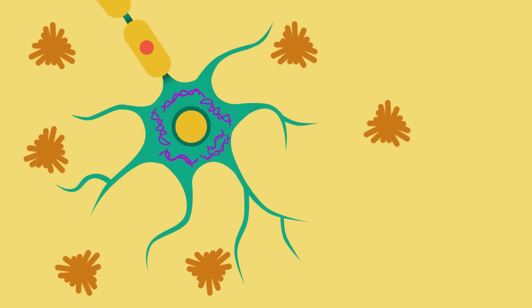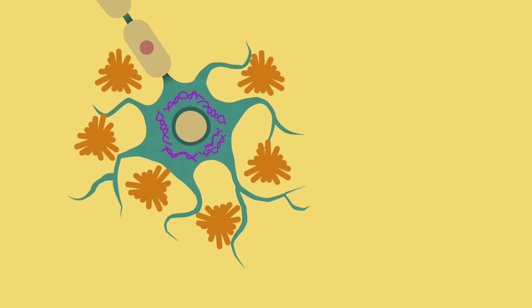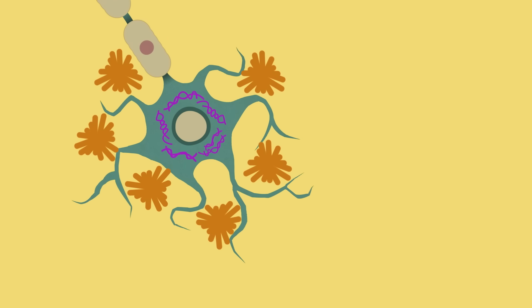These plaques and tangles damage the nerve cells, causing them to die. When lots of cells die, this causes the brain to shrink.